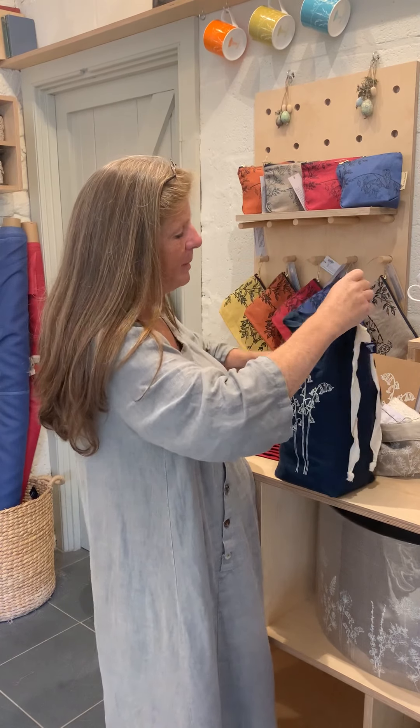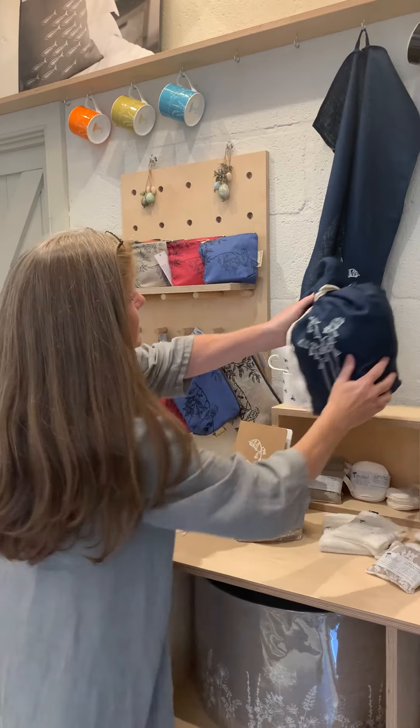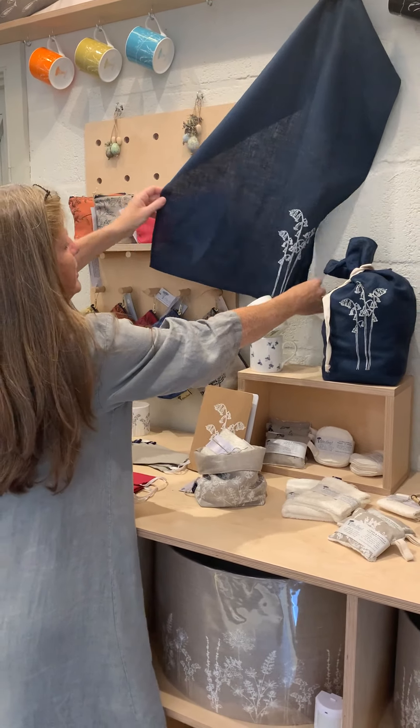That's one of the things in the Bluebell collection. There's also tea towels — lovely navy with a sort of delicate white print down the bottom. Everything's hand screen printed.